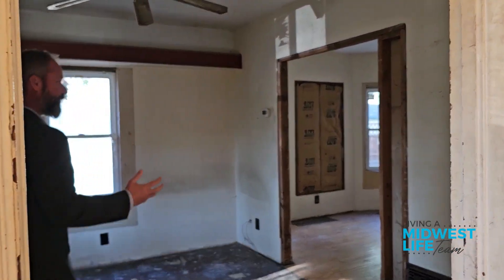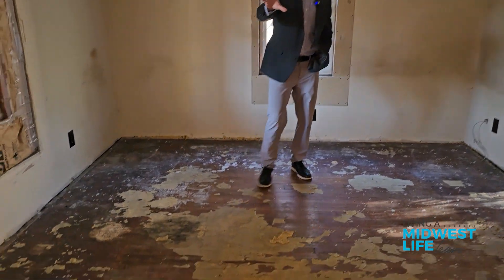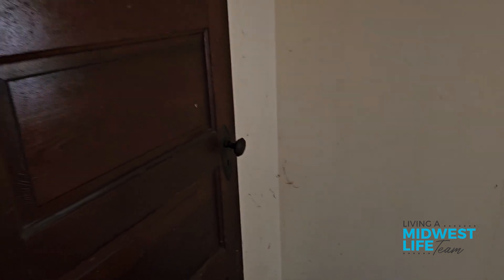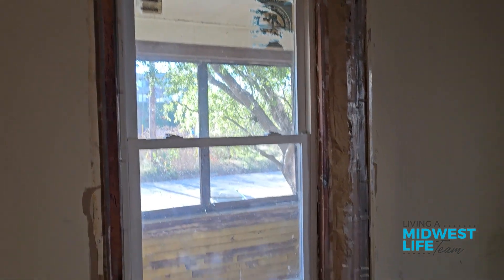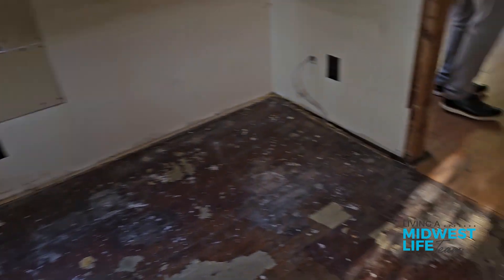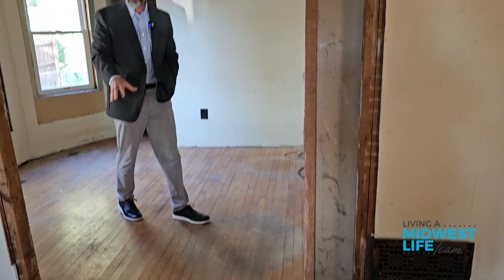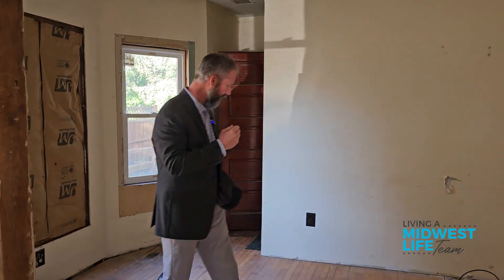As you look here through the main living space, you've got some cool original doors that we're gonna try to keep. They did replace some windows here but haven't gotten that completed, so we'll go ahead and finish those. We've got some openings that have just kind of been left that we're gonna have to clean up and fix. We've got original maple floors here that we're gonna see if we can save — sometimes we can, sometimes we can't. Depends on how things come together.